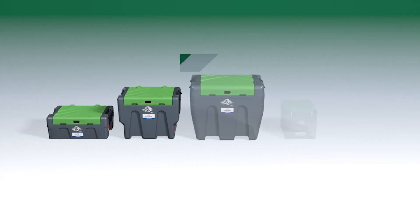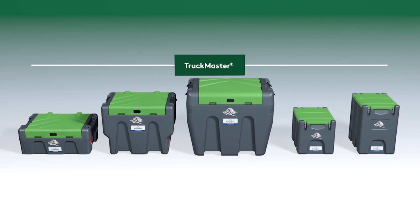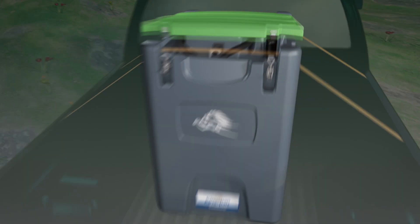The truck master range offers five models from 200 to 900 litres and a number of dispensing options to suit any type of user. All models are designed to go anywhere and to withstand the toughest site conditions.